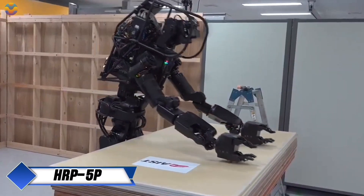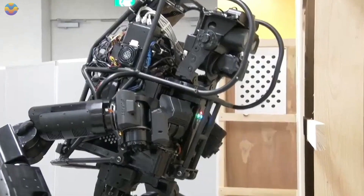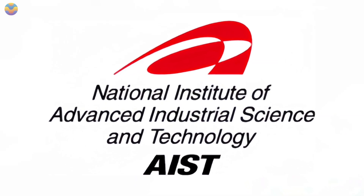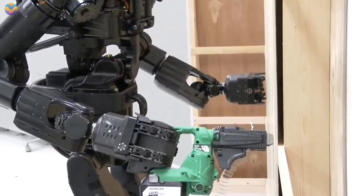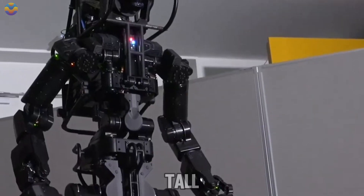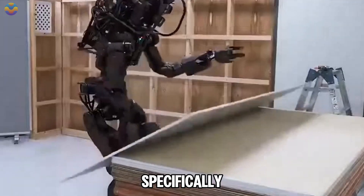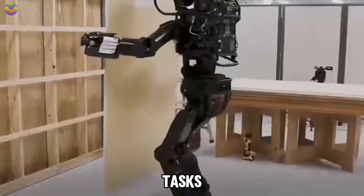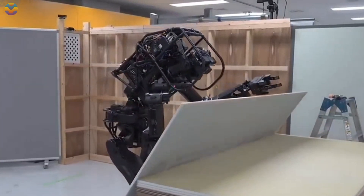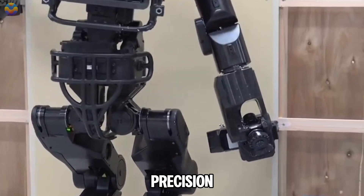HRP-5P represents a significant step forward in humanoid robotics, developed by Japan's National Institute of Advanced Industrial Science and Technology, AIST. Introduced in 2018, this robot stands about six feet tall and weighs approximately 101 kilograms. It was specifically designed for heavy-duty tasks, particularly in construction environments. HRP-5P can lift large objects like drywall panels weighing up to 13 kilograms with great precision.